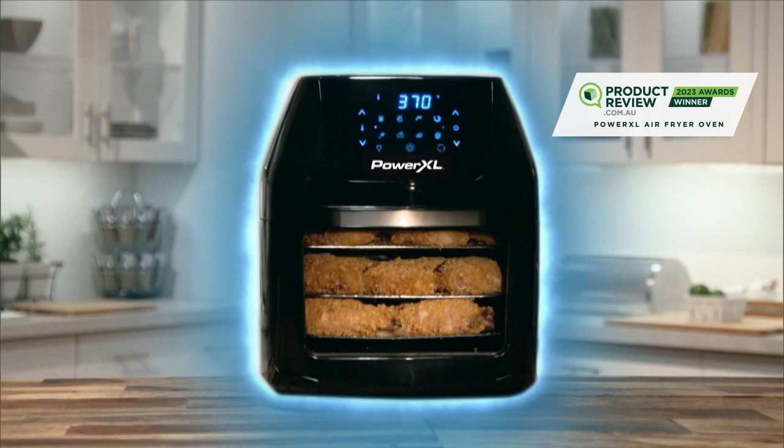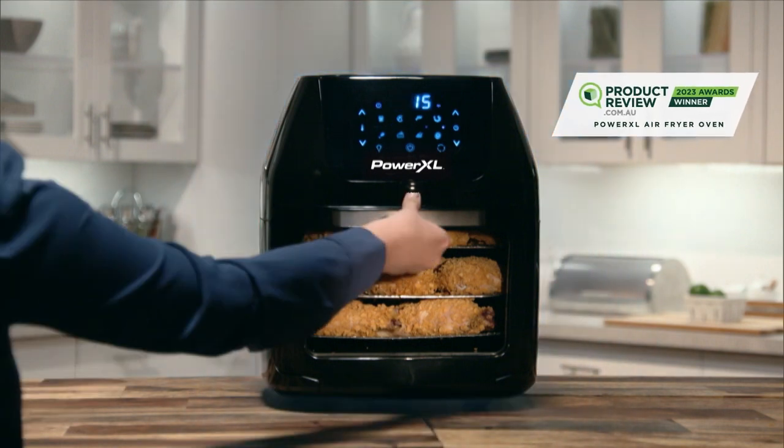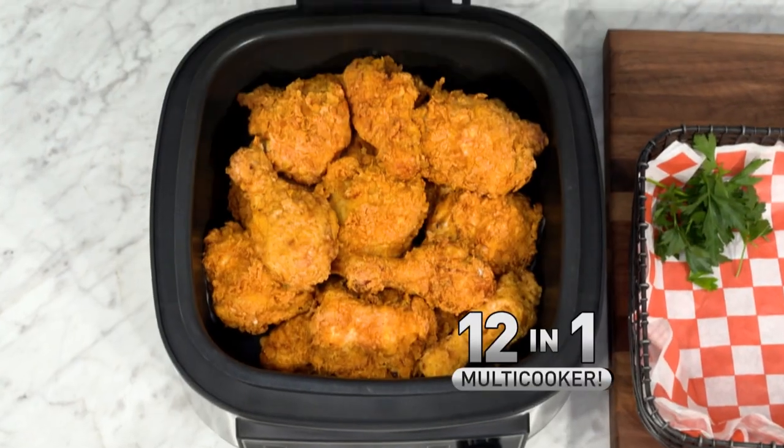We brought you the 2023 award-winning PowerXL air fryer oven, as voted by productreview.com.au. And now we're going to give you more. Introducing the PowerXL grill air fryer, the incredible 12-in-1 multi-cooker.